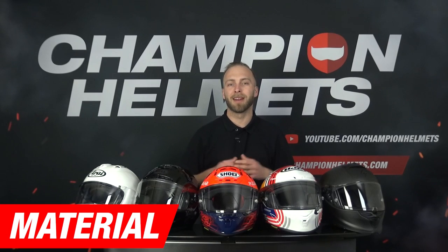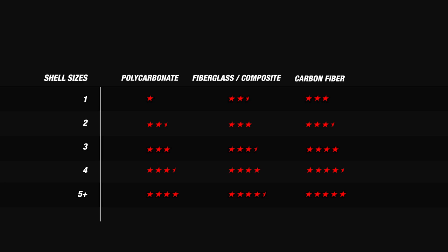First up we will take a look at the helmets' material. For this category we rank these helmets according to their outer shell material and how many shell sizes the helmets come in. This is an important part that is often overlooked because the amount of shell sizes contributes not only to comfort but also to safety.